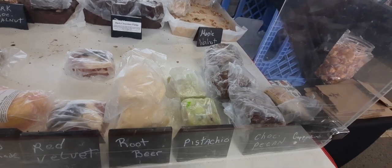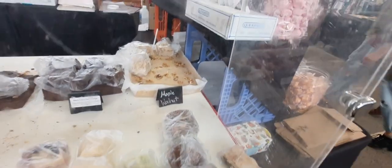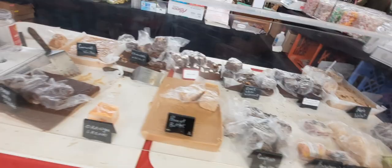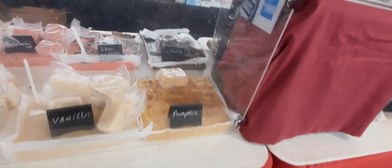Four blocks is not even half a pan. It looks like they get sixteen out of that tray back there - sixteen blocks. They've got all kinds of flavors. Some blocks are bigger than others.